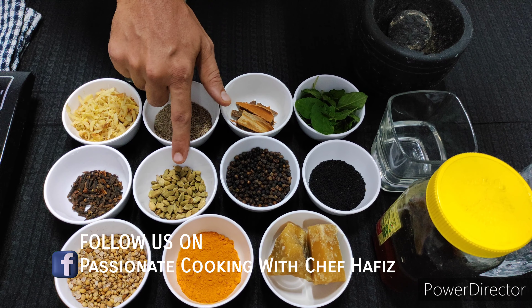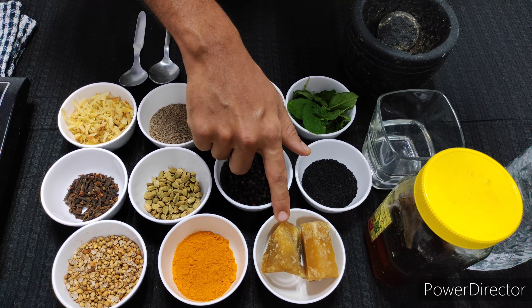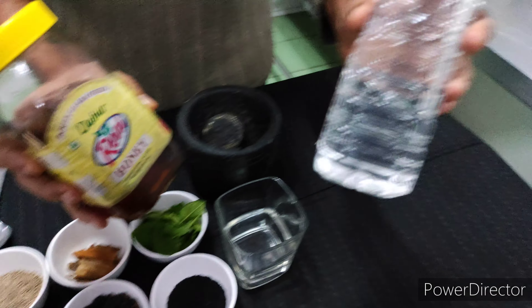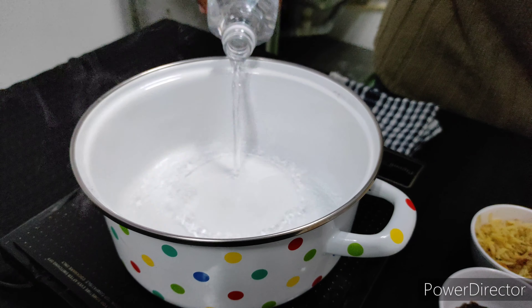Let's begin with the ingredients: ginger, zeera, cinnamon sticks, basil, kala zeera, peppercorn, cardamom, cloves, coriander seeds, turmeric, jaggery, honey, and water.